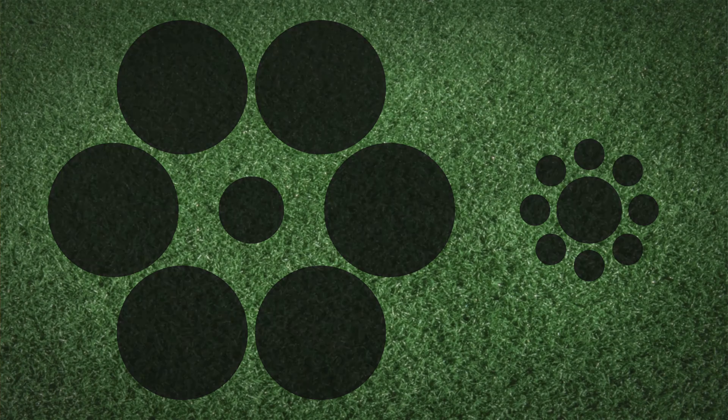It turned out that when the hole was surrounded by smaller circles, which made the golf hole appear very big because of the Ebbinghaus illusion, people were much better at putting the ball into the hole. The reason is probably that they felt more confident, because it all seemed easier.